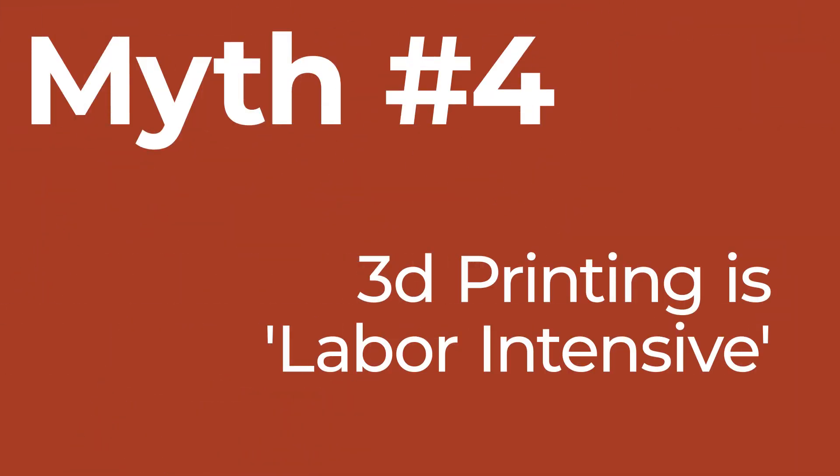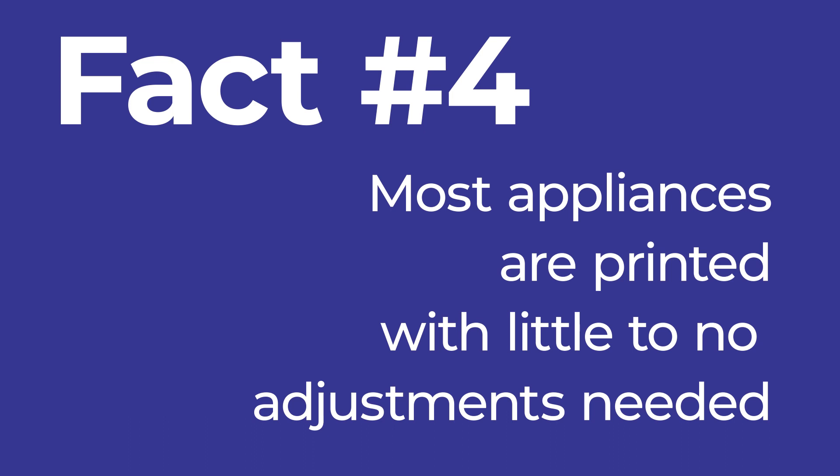Myth number four is that 3D printing is labor-intensive or requires a lot of lab work to get to a finalized appliance. The reality is the work that goes into refining a 3D part is completely dependent on the design and the quality of your printer. Most appliances that a 3D printer is used for can be directly printed with little or no adjustments needed. For bigger cases — like full arches, crowns, or bridges — these require the same amount of adjustment you'd usually need from your lab.